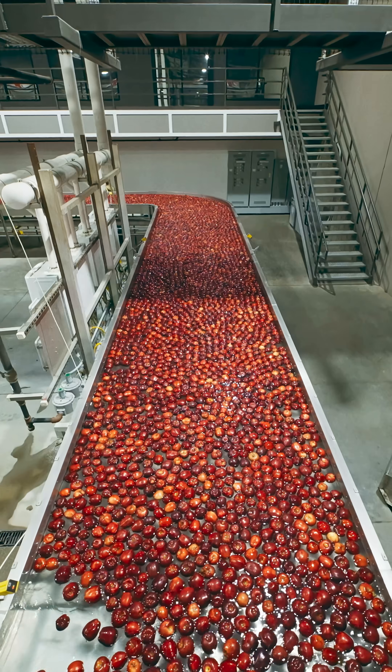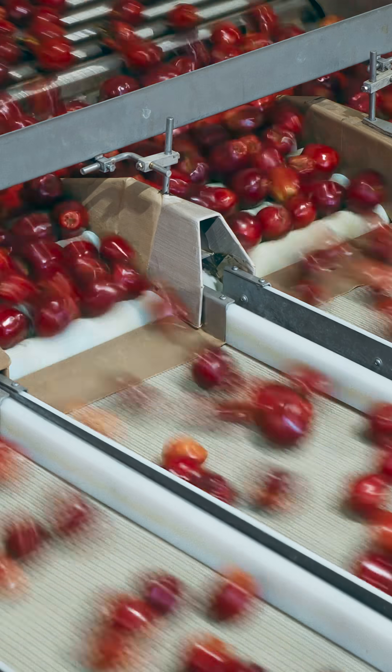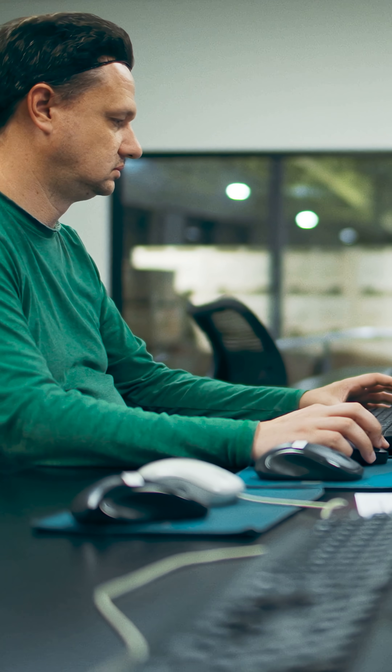Once they emerge from storage, the apples move to a packing line. They get washed, dried, and photographed from every angle. Computers analyze those photos to identify defects and sort the fruit by size.